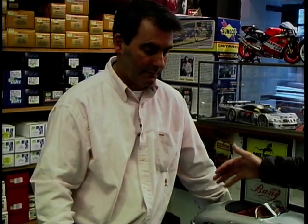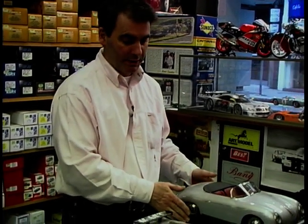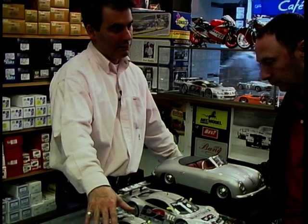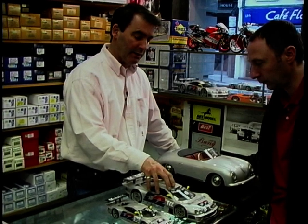How do you display them? At home obviously you're going to have a problem the bigger the scale. This one comes with its own showcase so this can be displayed on its own. Normally most people would have cabinets at home if they've got them all. They can display the bigger ones like this individually.